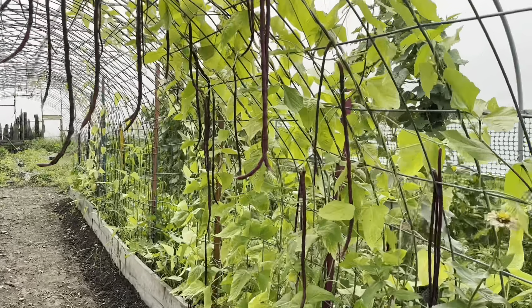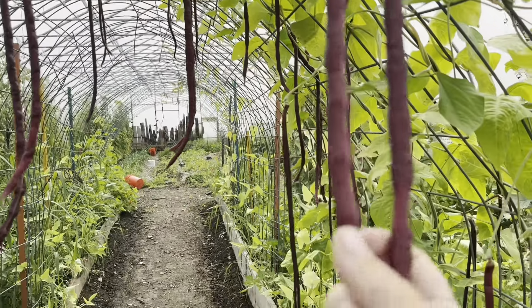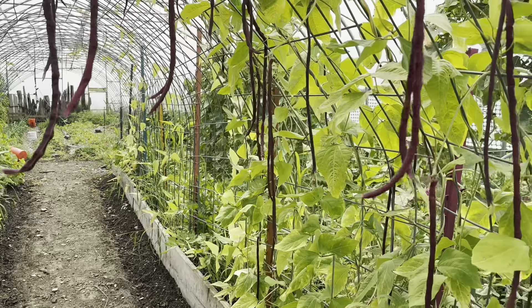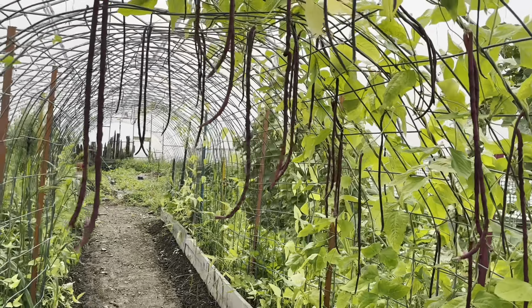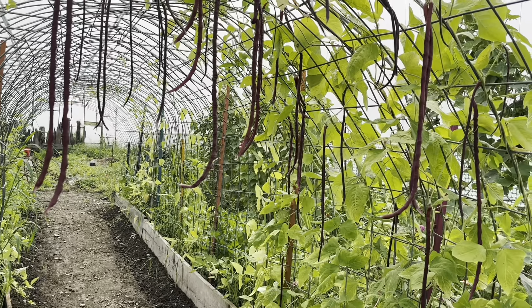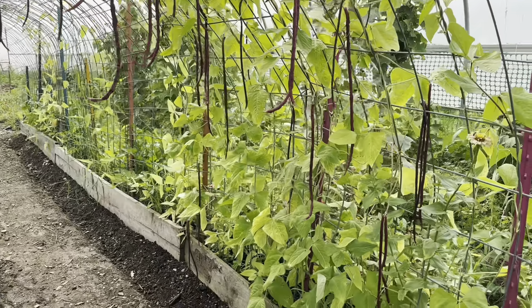These are Chinese noodle beans — so cool! We are going to pick the ones where the beans are a little bit bigger in here. We'll probably pull them all and then eat some, and then save any ones that have big beans on them for seeds. So we will be picking all of these Chinese noodle beans. Let's see what else.